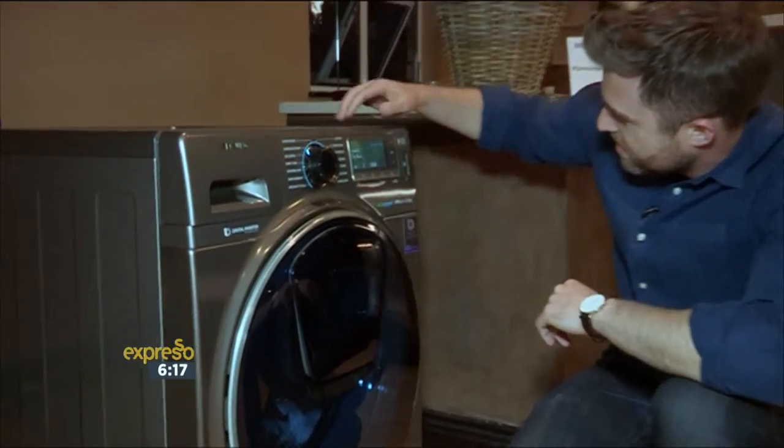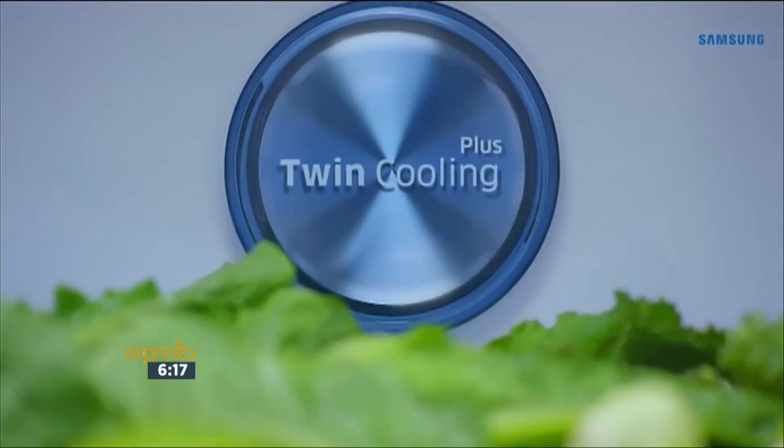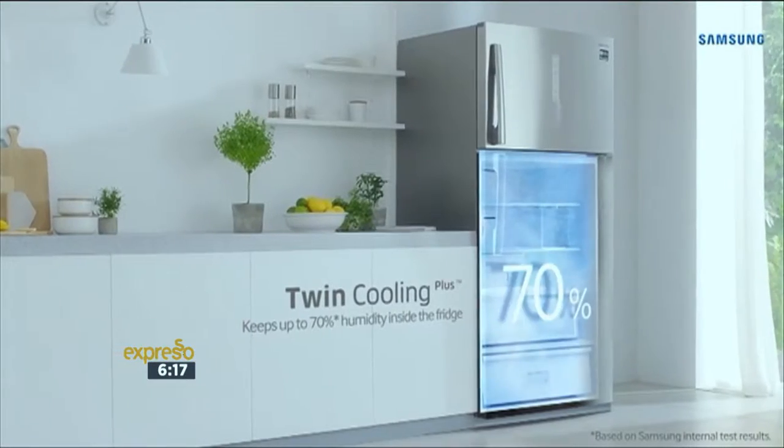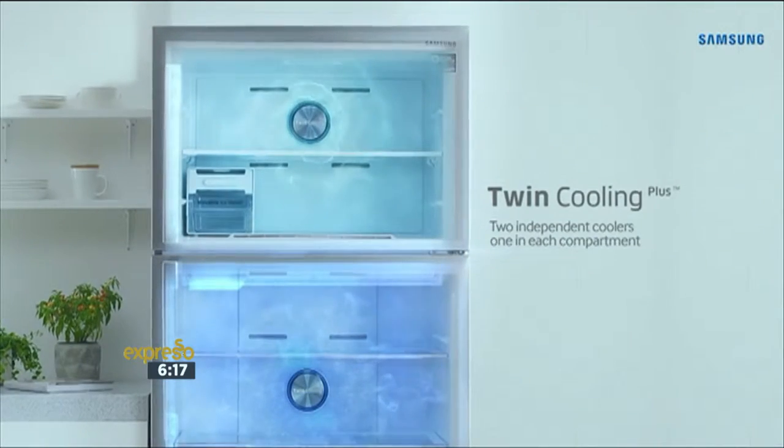The Samsung top-mounted freezer refrigerator meets the needs of modern consumers with extended food life and smart versatility, all in a sleek and beautiful design.